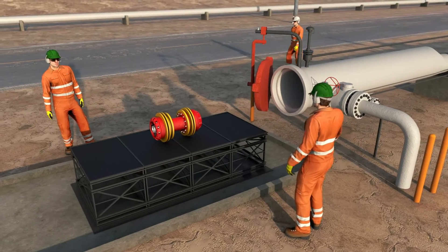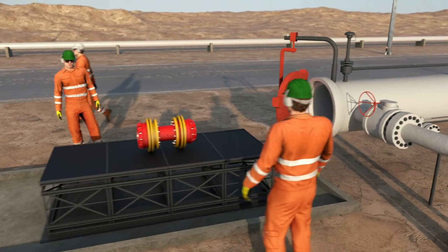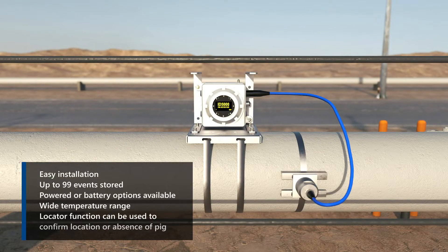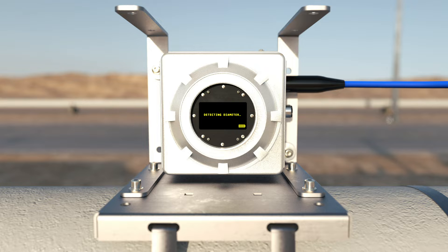The ID5000 Active is a fully ATEX certified non-intrusive pig signaler for liquid pipelines. The unit is easy to install and is certified to operate in a range of onshore and offshore scenarios. Setup via the device screen is simple and intuitive, requiring minimal time.